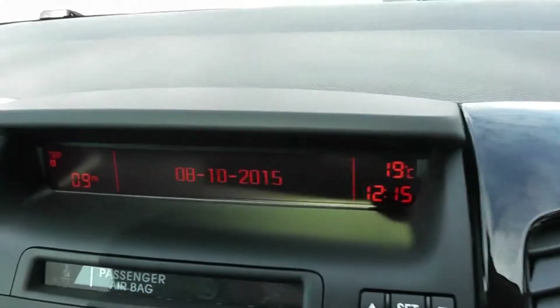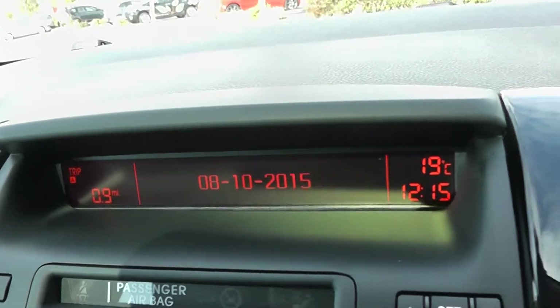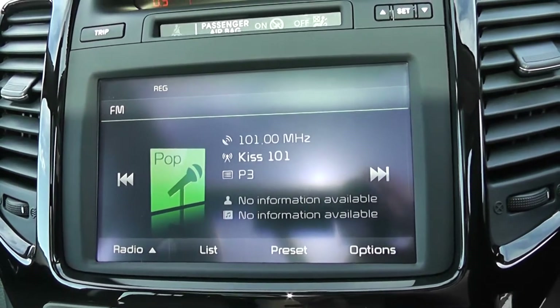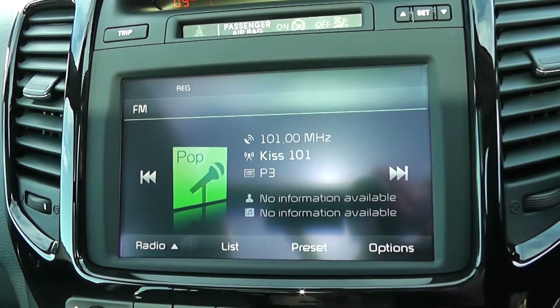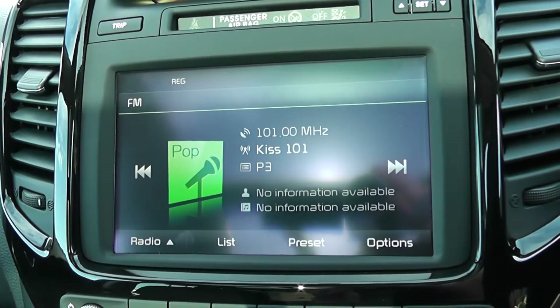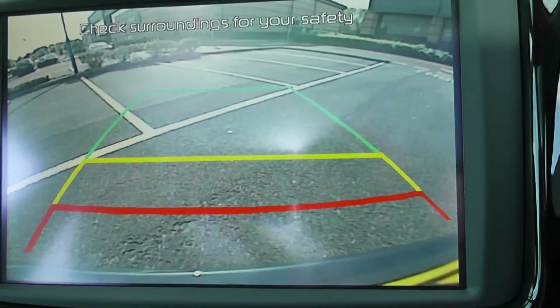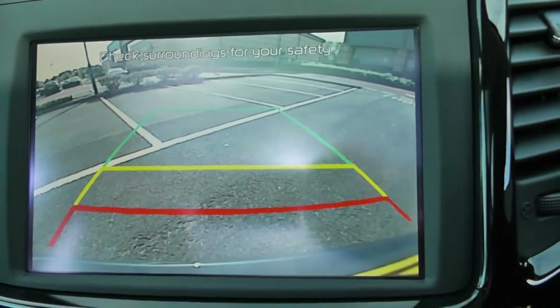Moving on to the centre console, you have a little display up at the top showing you various bits of information such as date, time and temperature. Moving down to your CD and radio display, this vehicle is also equipped with Bluetooth technology to allow you to make phone calls safely whilst on the move. You can also stream your media from Bluetooth compatible devices straight to the vehicle without the need for any wires. This is additionally where your reverse parking camera appears, with a grid warning system on the floor to alert you to how close to objects you're getting.